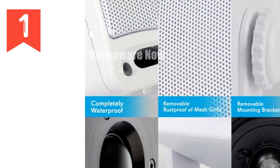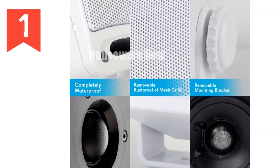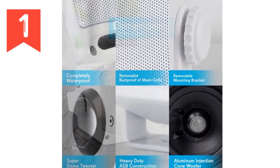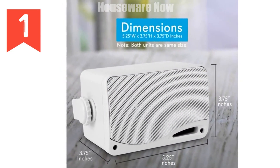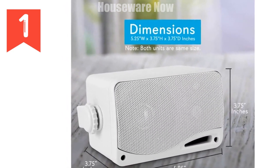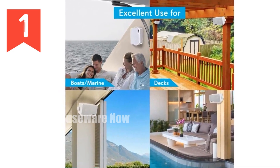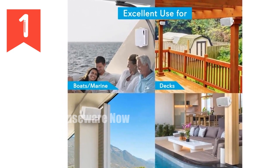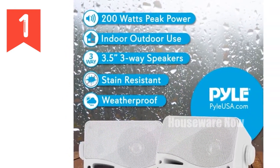Introducing the Pyle 3-Way Weatherproof Outdoor Speaker Set — your ultimate audio solution for both indoor and outdoor adventures. These speakers boast an impressive 200-watt peak power, delivering crystal-clear sound with a frequency response of 70 Hz to 21 kHz. Their 24-oz magnet structure and aluminum injection cone woofer ensure superior sound quality. Protected from the elements, these speakers feature corrosion-resistant grills and are completely waterproof.